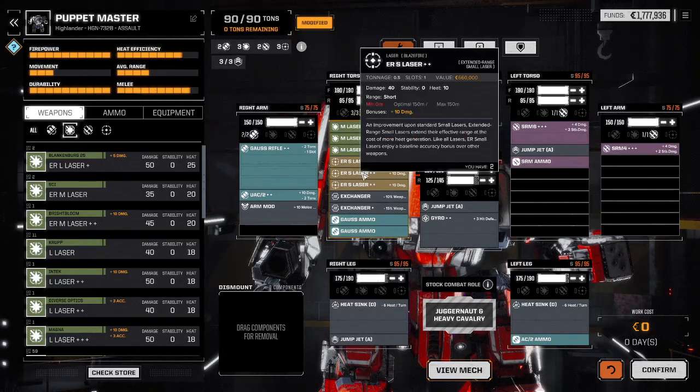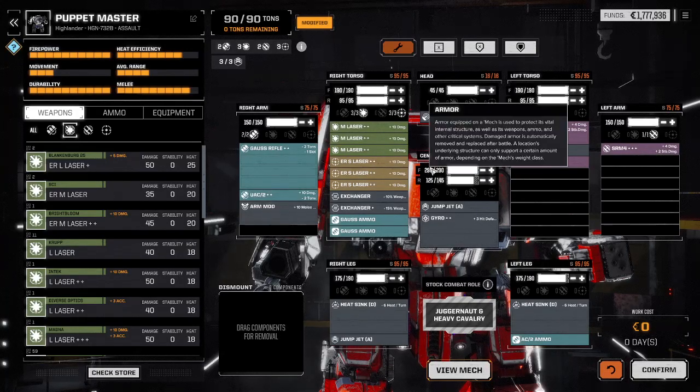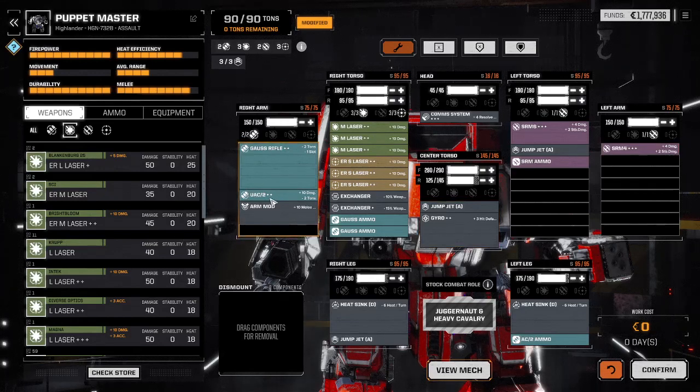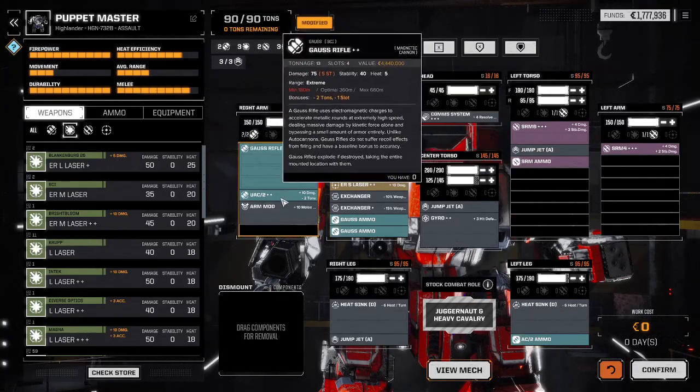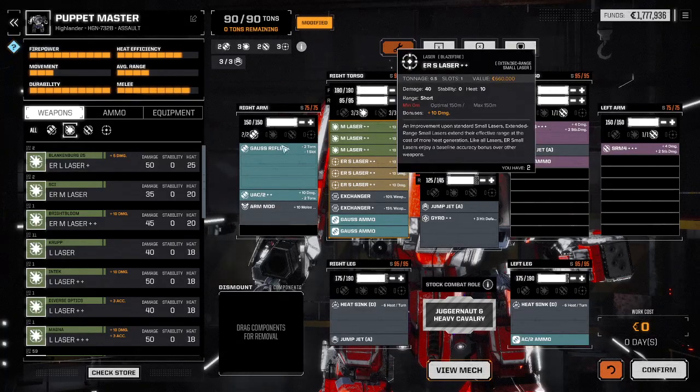A 125-point punch just became a 135-point punch, followed up by three small lasers hitting at 40 points apiece. The Puppet Master Highlander 732B is a threat at every range — from long range with the Gauss rifle and UAC2, to medium range with the Gauss rifle, UAC2, medium lasers at 270 meters, SRM6 and SRM4 for a total of 10 SRMs at 270 meters, and at 270 meters and below, adding the ER small lasers at 150 meters. Really combat efficient.